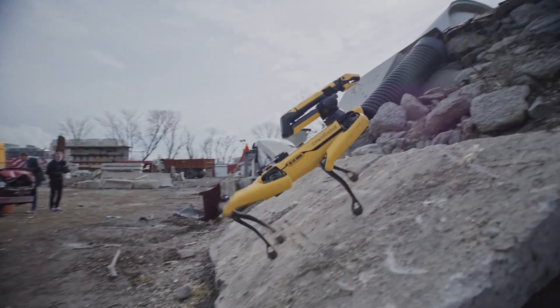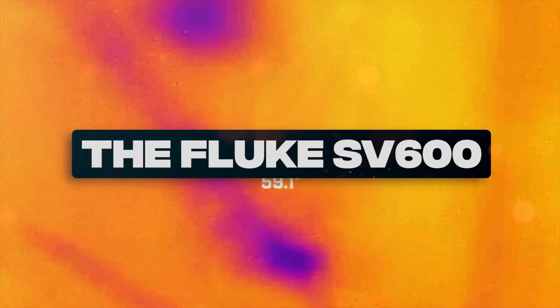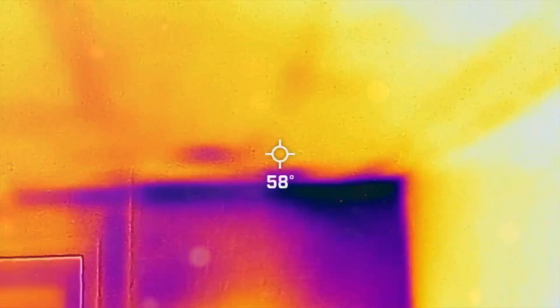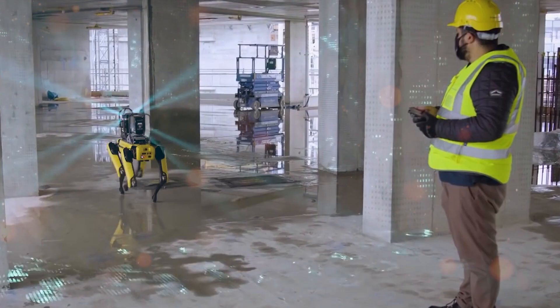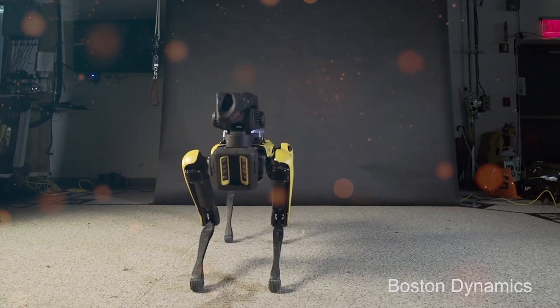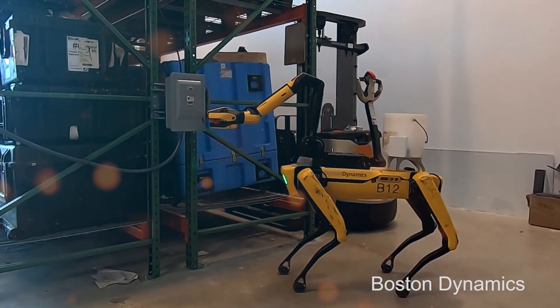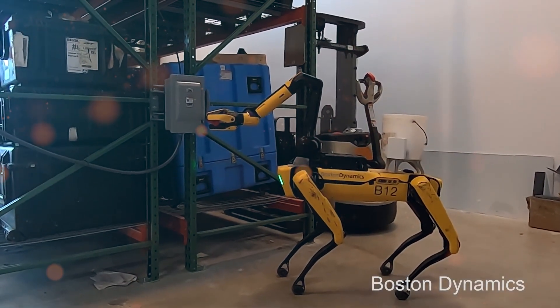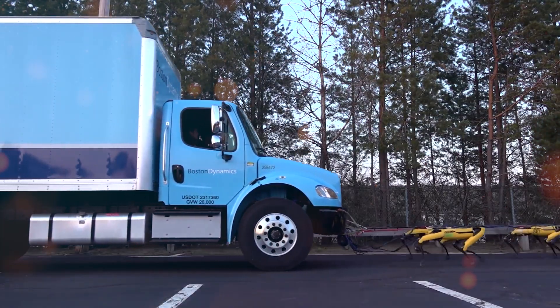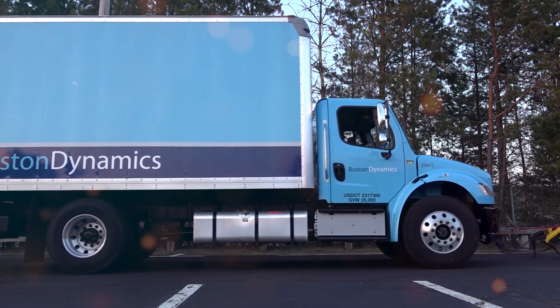The integration of acoustic imaging represents another major enhancement in Spot's inspection capabilities. With the Fluke SV600 payload, Spot can detect and visualize air and gas leaks, as well as changes in sound signatures. This proactive approach enables swift detection and resolution of potential issues, preventing expensive equipment failure and minimizing downtime. Spot becomes an invaluable asset in maintaining uninterrupted operations and reducing energy costs.